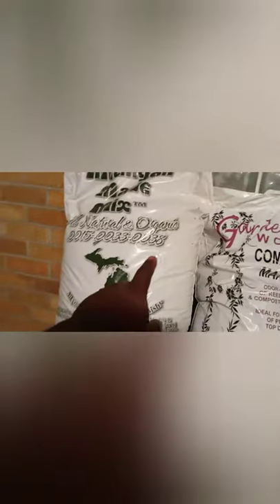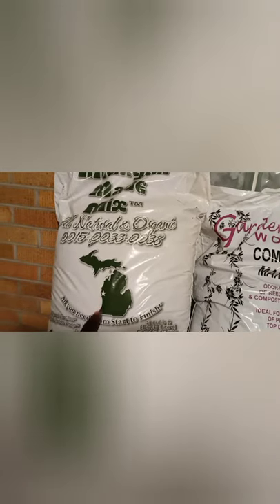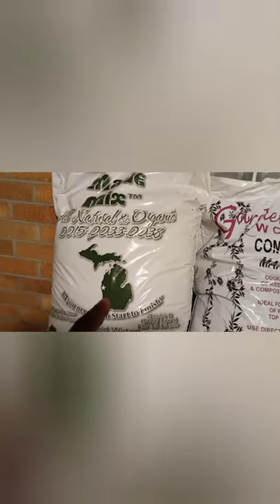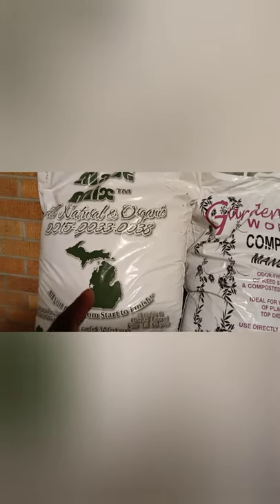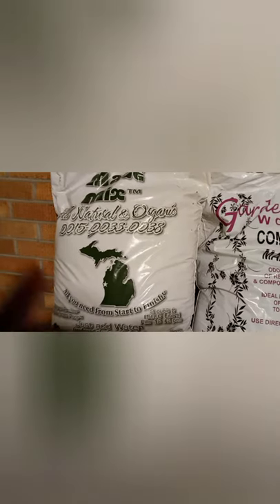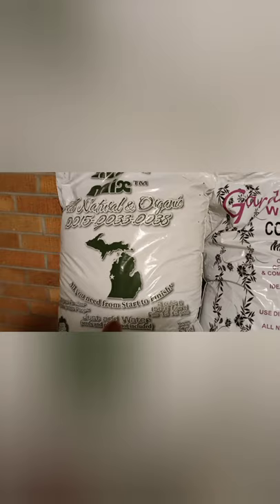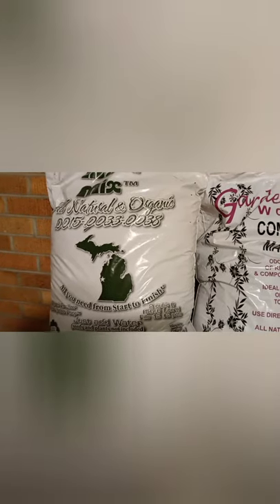So I went and got this Michigan-made dirt from the hydroponic store. That was $28. I've seen it on the internet for $38, $40. A friend of mine told me that was some real good dirt to use.